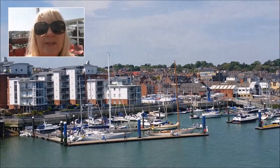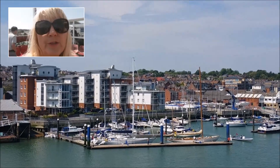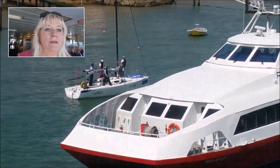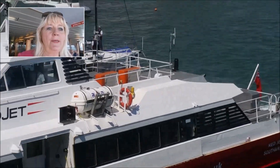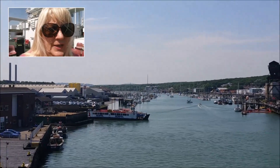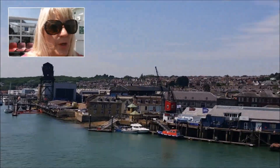The area that I'm shooting this video from is called East Cowes. There are several different ways to go between the island and the mainland of England. In front of you, you can see the red jet hydrofoil which is coming in the opposite direction to us.